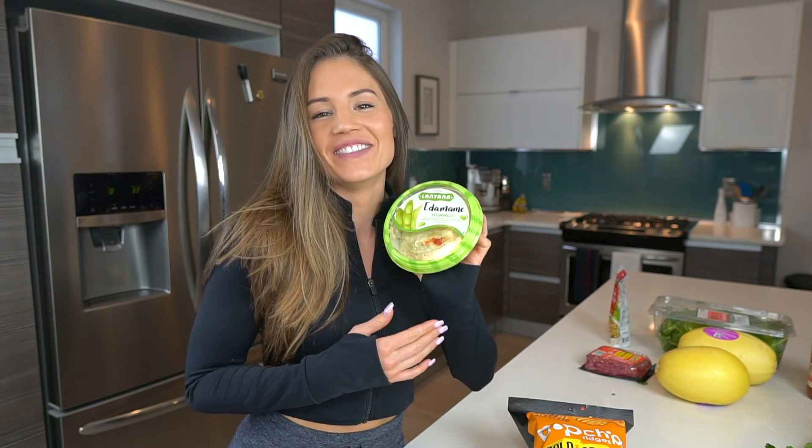I'll do a bowl of Pop Chips and dip with edamame hummus. I read about edamame hummus in a magazine forever ago.